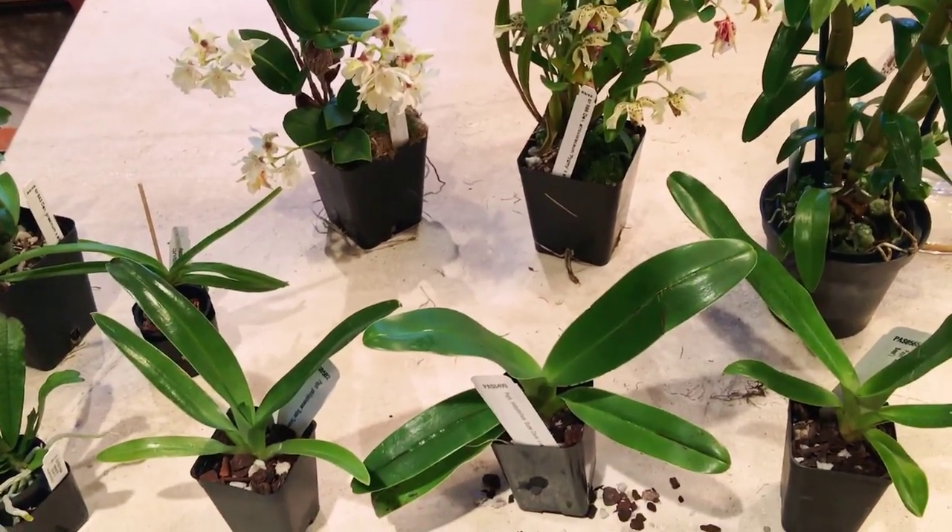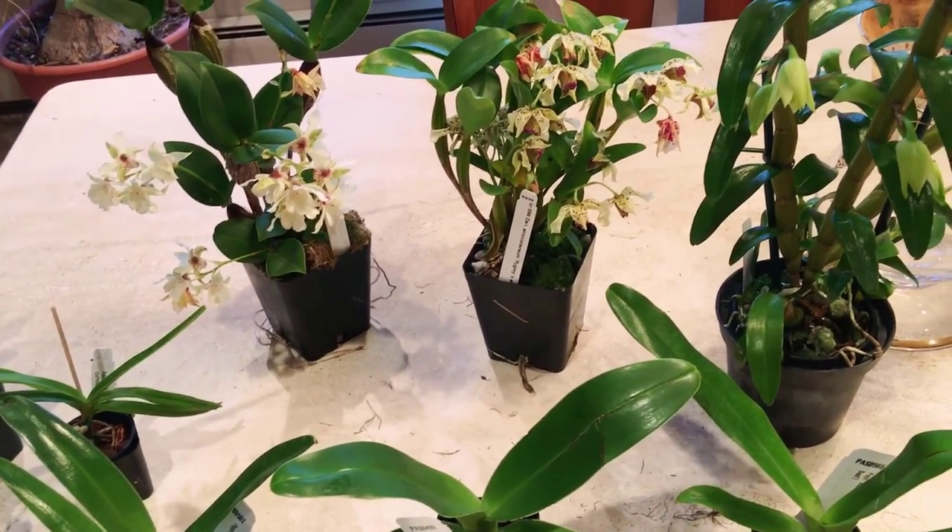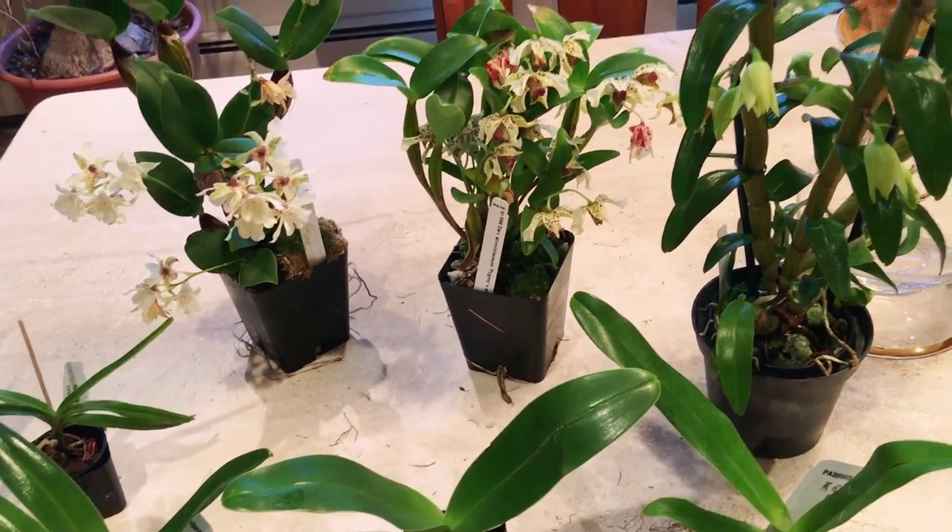And that's the end of my haul. If you like this video, press like and don't forget to subscribe to my channel. Enjoy your orchids — have a good day!